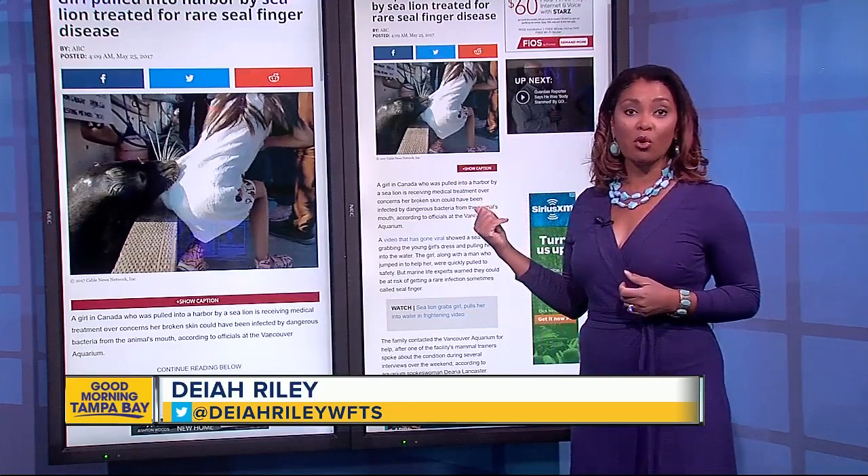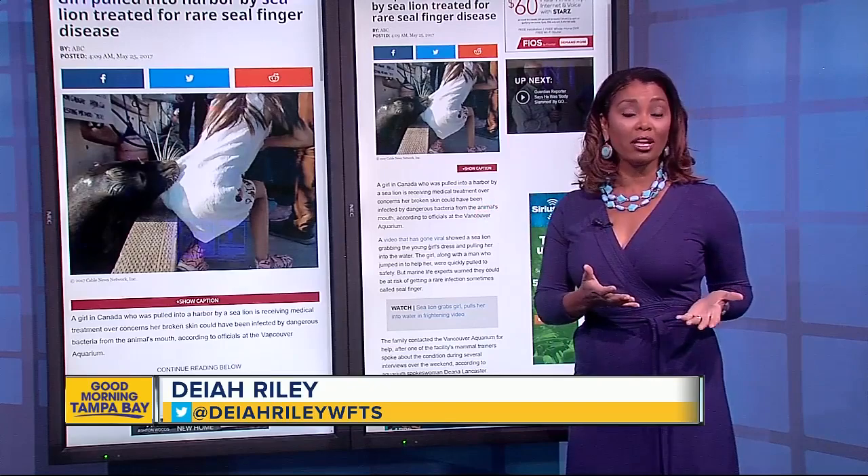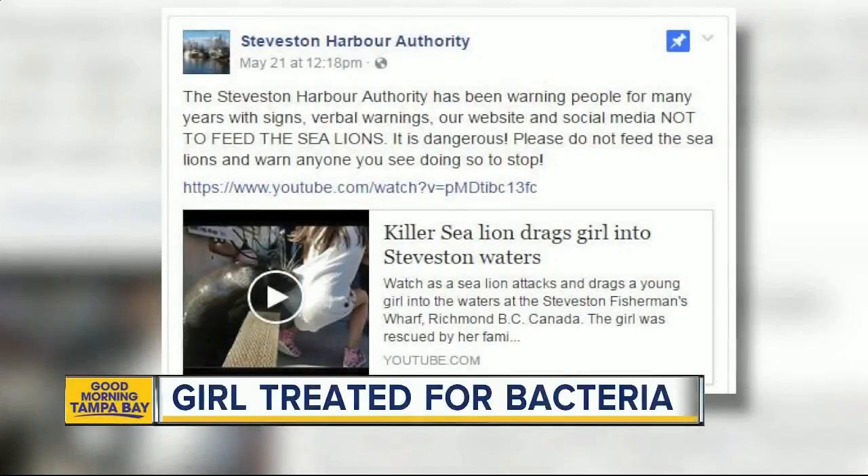We can't show you that video anymore because it's been licensed by a third party, but check this out right here. This is the Facebook page for the harbor where this happened. You can see there's a warning on that page right now not to feed the sea lions.